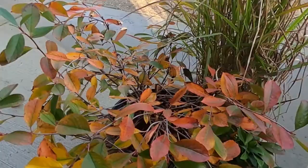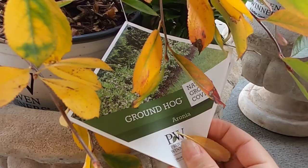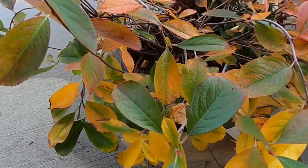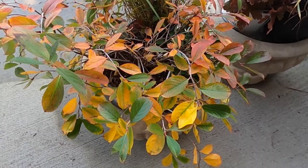Over here I got a shrub. This one is called Groundhog — it's a native, and it is an aronia. I was just attracted to the color of it. It looks like quintessential fall to me. I like the growth habit of it — it has kind of a weeping growth habit, but it's also very low growing. So I think that will look nice there.